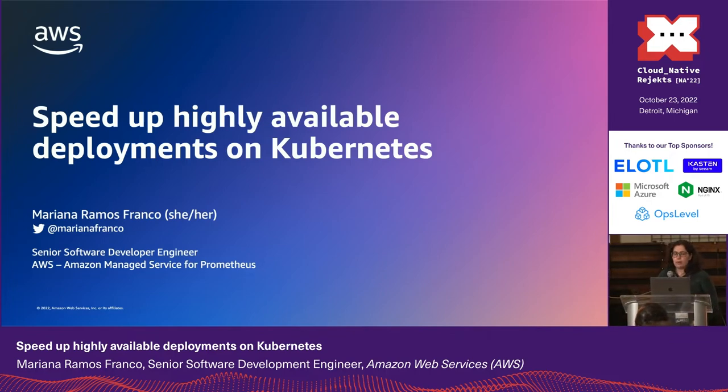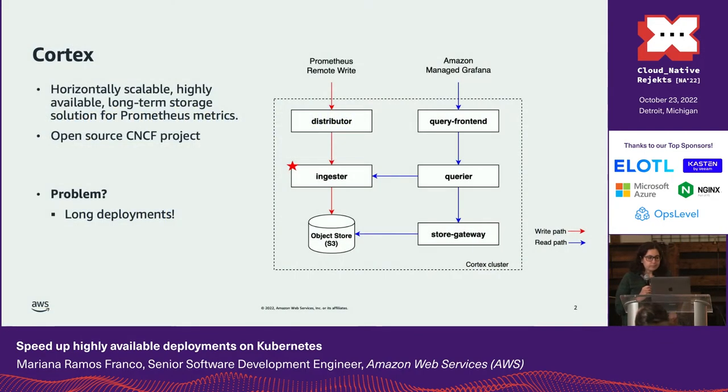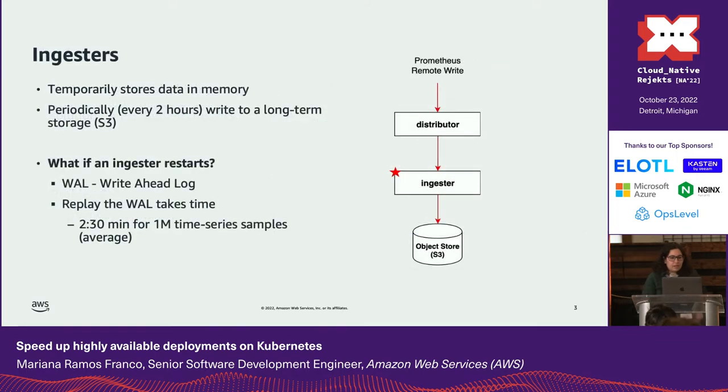Our service uses Cortex, which provides a long-term storage solution for Prometheus metrics. Cortex is designed as a set of microservices, and in large installations a common problem is long deployments caused by my favorite component: the ingestors. Ingestors receive time series samples from distributors, keep those in memory, and every two hours write into a long-term storage solution such as Amazon S3.